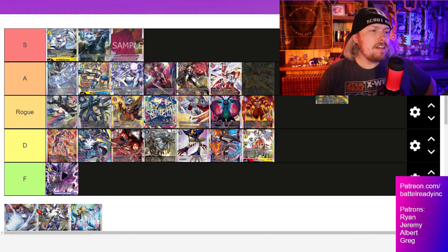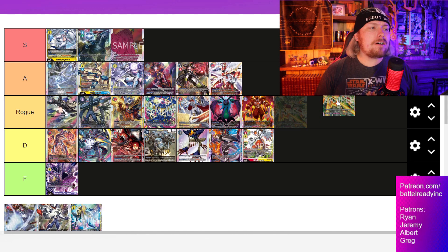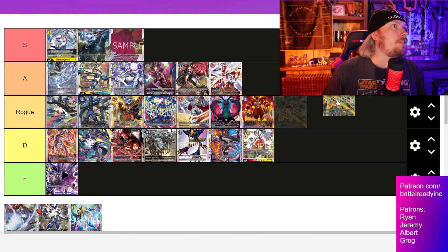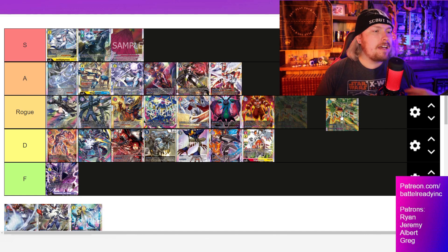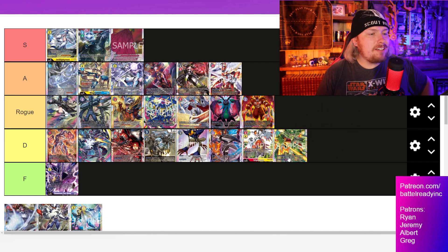Next is Mega Gargomon, and I think this is an interesting deck, but it has a very large DP threshold that takes a whole lot of setup — you've got to get a ton of tamers on field before you can start to pop off. You can stun your opponent for a turn, but then you've got to pray they don't delete your stack. If they delete your stack in this deck, it sets you really, really far back. It doesn't have a good alternative strategy, so I'm sadly going to put it down into D tier.